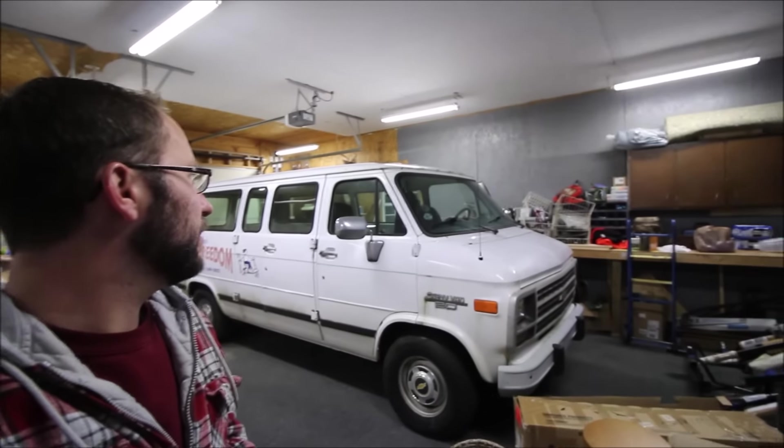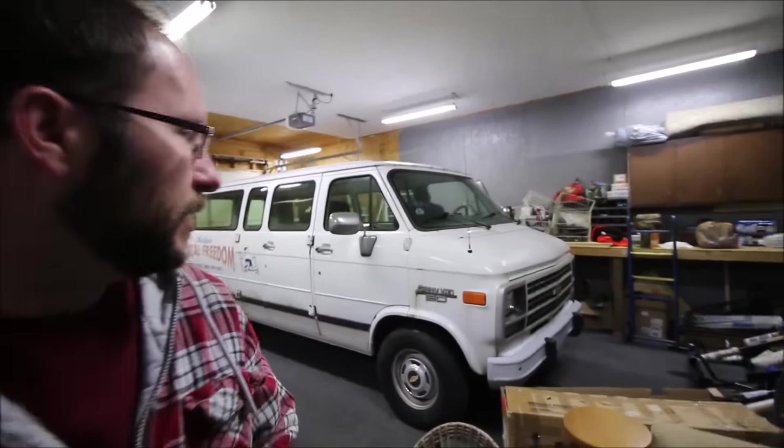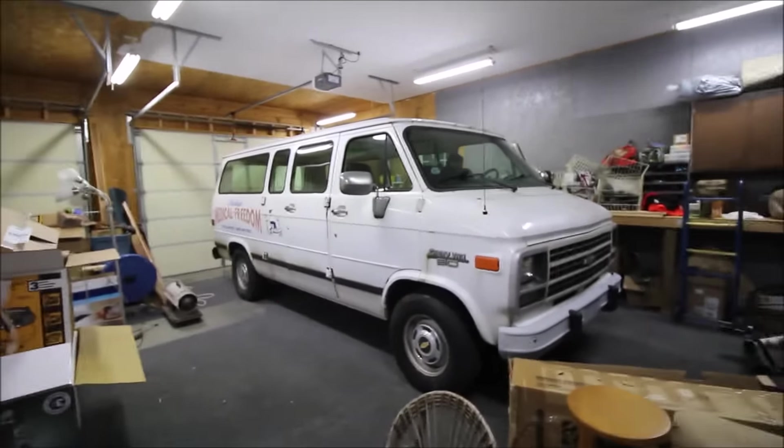Hey guys, Rubber Trap Renegade here. I wanted to show you something we got the other day - my brother bought this at an absolute auction. If you've never been to one, an absolute auction means the highest bidder wins no matter what - five dollars, ten dollars, five hundred dollars, whatever. We got this G20 van here.